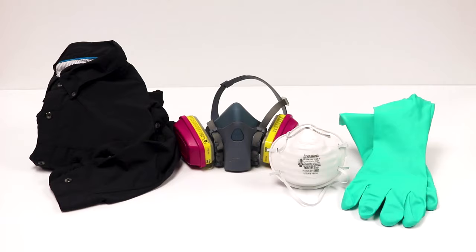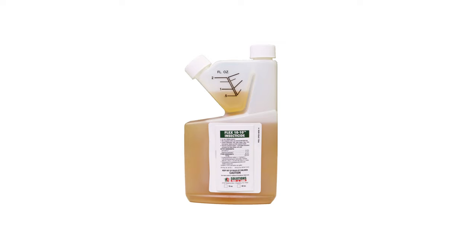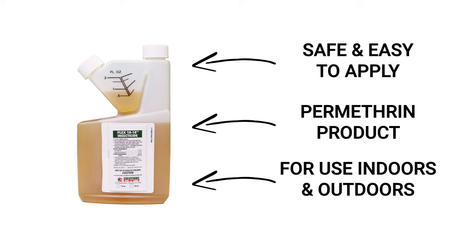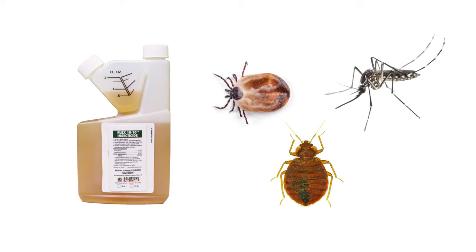Wipe down solid surfaces with mild soap and water. Clean windows and window sills, shelves, the inside of drawers, desks, and tables to remove any possible food sources for adult carpet beetles. Once you've finished cleaning, you're ready to start treatment. Be sure to put on your personal protective equipment (PPE) and keep people and pets away from treated areas until dry. You'll use an insecticide like Flex 10-10 to kill and prevent carpet beetles inside your home. Flex 10-10 is a safe and easy-to-use permethrin insecticide that can be applied indoors and outdoors to control a wide variety of insects.